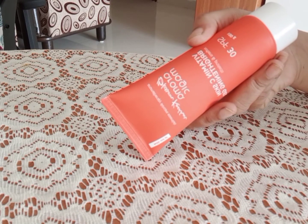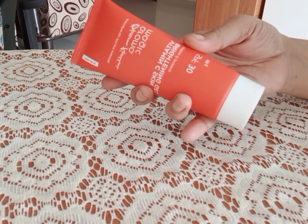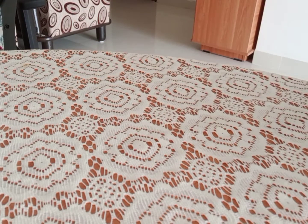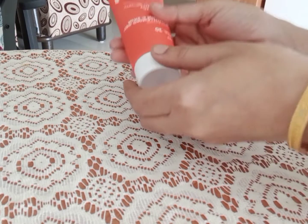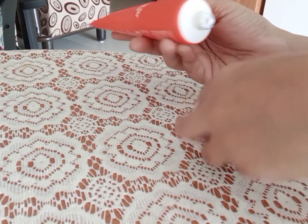Next is brightening. If we take Vitamin C, we get a little brightness and a nice light effect on the skin.